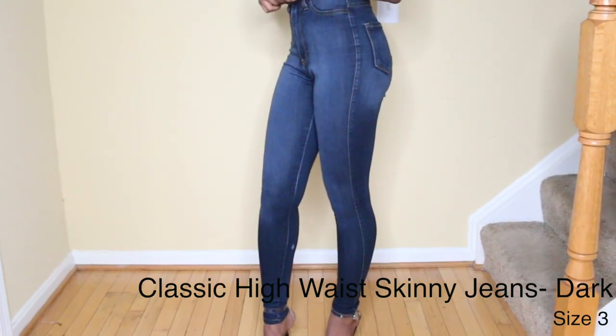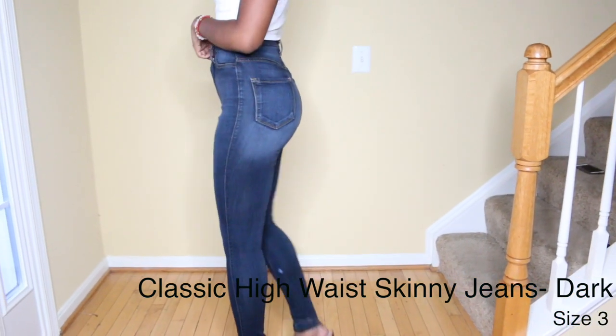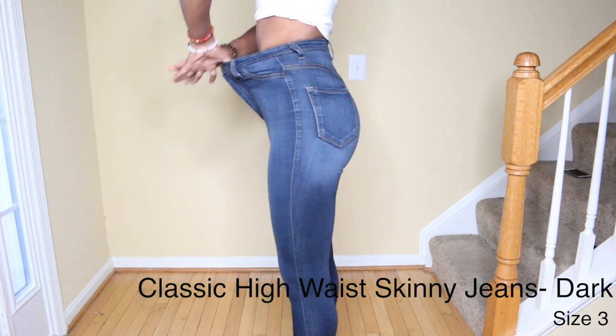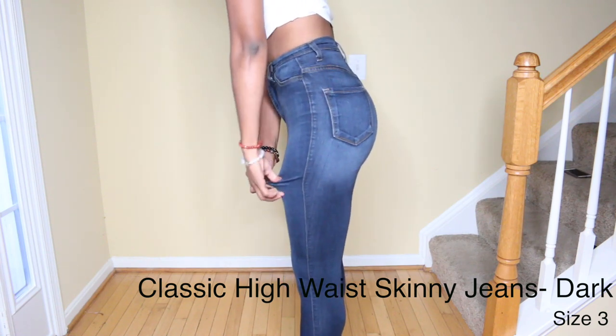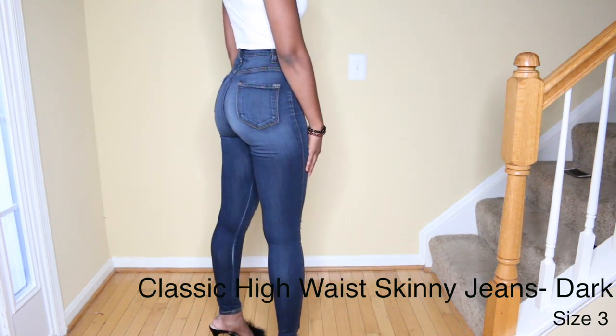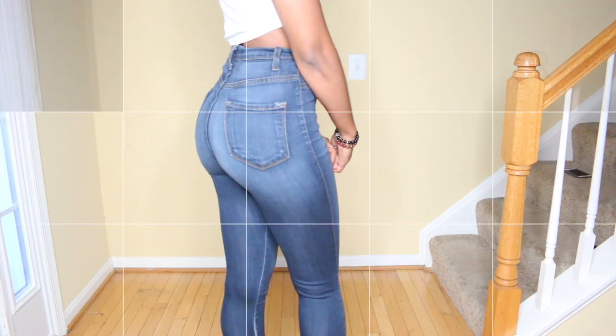These next jeans are the Classic High Waist Skinny Jeans in dark, and I believe these are Fashion Nova's most popular jeans. So many people own them because they are so stretchy and they make your butt and legs look really nice. Because of my height they come up pretty high, but I have a friend who's around 5'8" and they come around her navel.